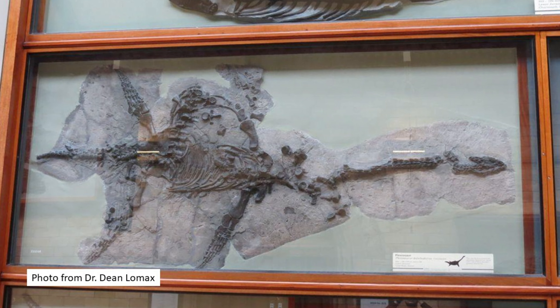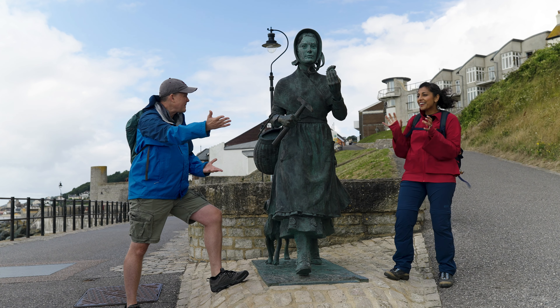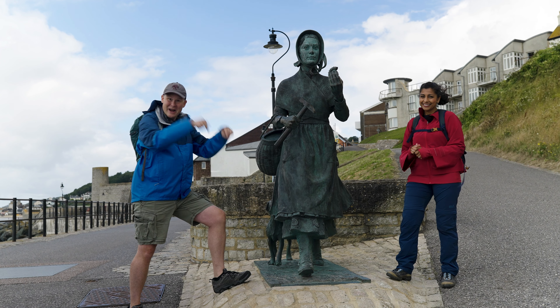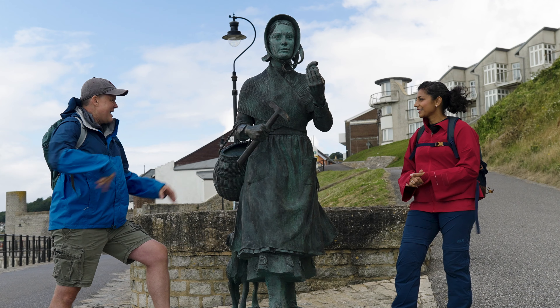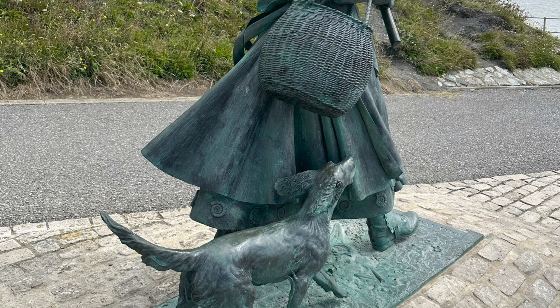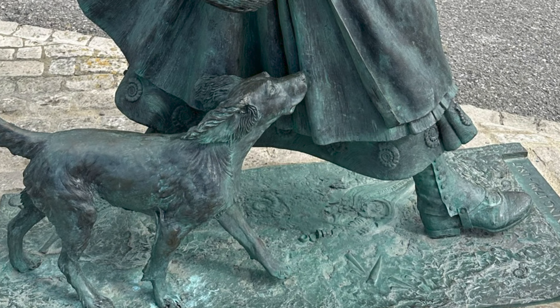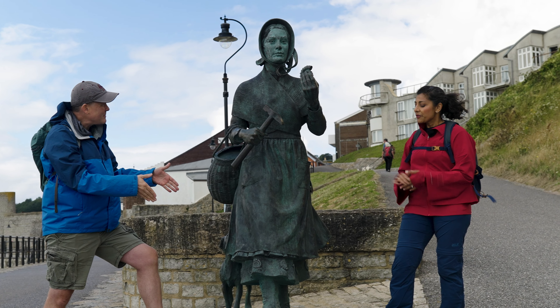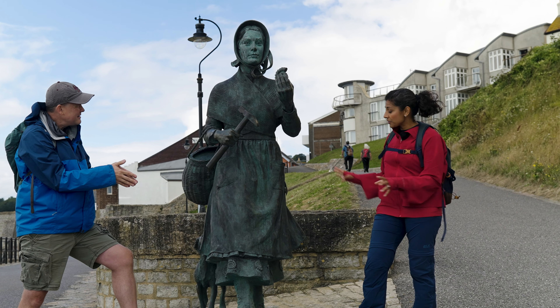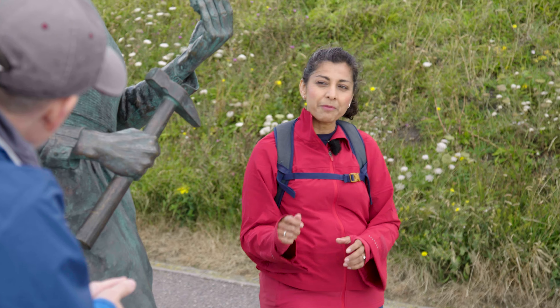A plesiosaur — that's like an underwater dinosaur or like a whale with a long neck, right? Not quite. You have to imagine the Loch Ness Monster and then you're close. So I love this statue — how she's looking out into the oceans beyond. You can see all these little fossils that the statue maker has put in there. When did they put the statue in? The statue was only constructed a year ago as a result of a campaign led by a 12-year-old girl called Evie Swier.